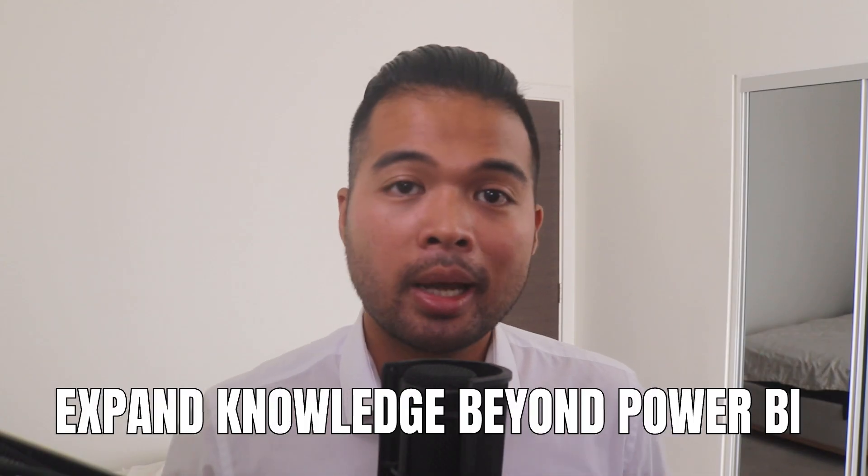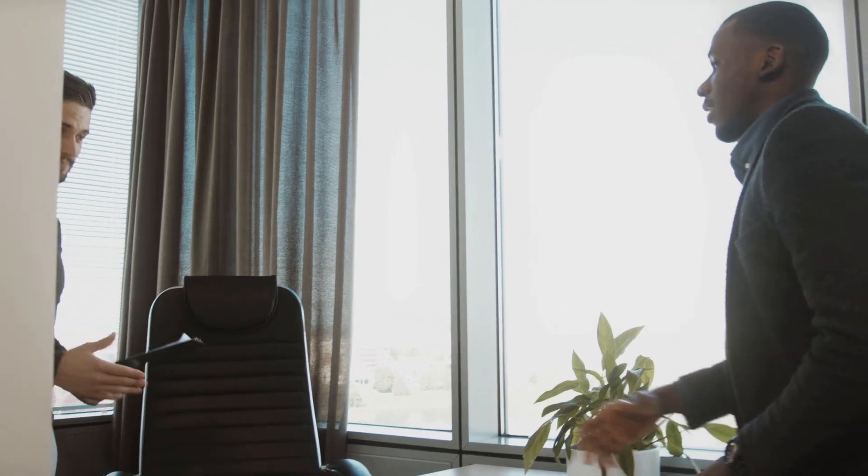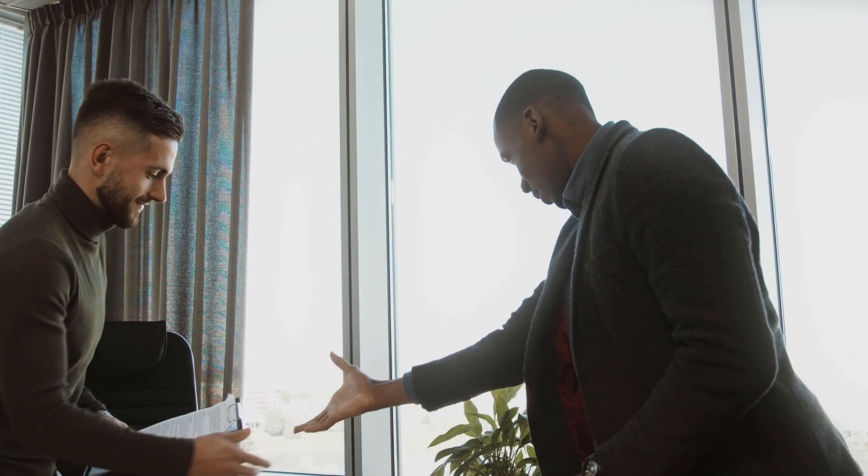The second tip is to expand your knowledge beyond Power BI. When applying for jobs, especially in the UK, I've never seen a position that looks to hire people that only have Power BI experience in their CV. Workplaces will often require you to deal with data using other data platforms, and having some prior experience or expertise in them can help differentiate you from the rest of your competitors. For example, you may want to look at learning Power Automate and Power Apps to help you extend what Power BI can do, which will also allow you to apply for Power Platform developer roles.